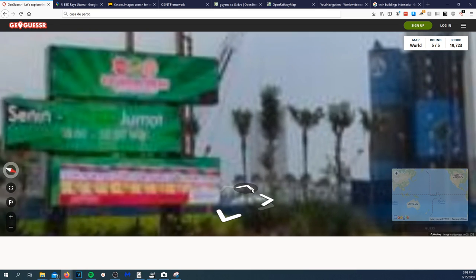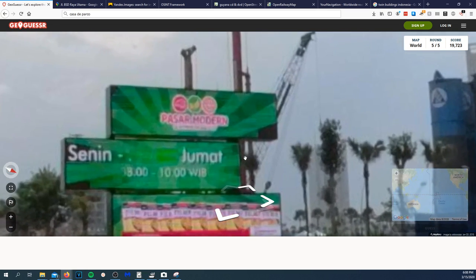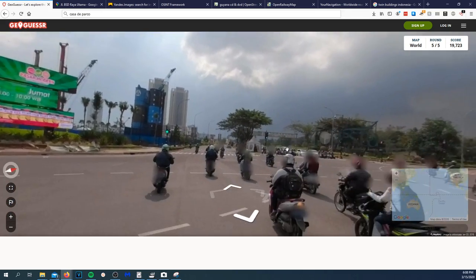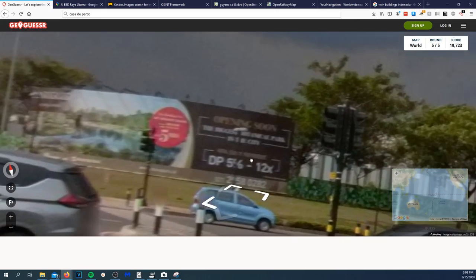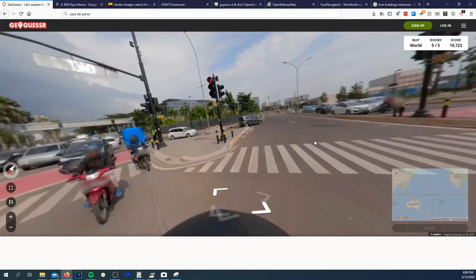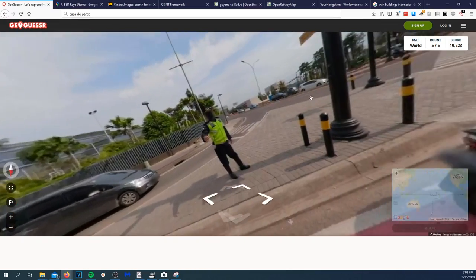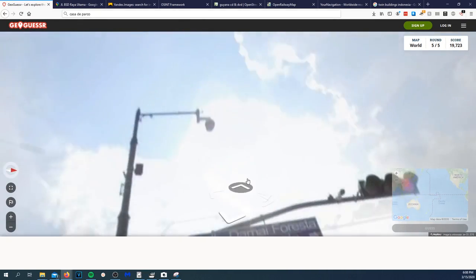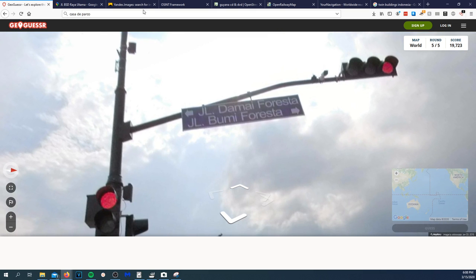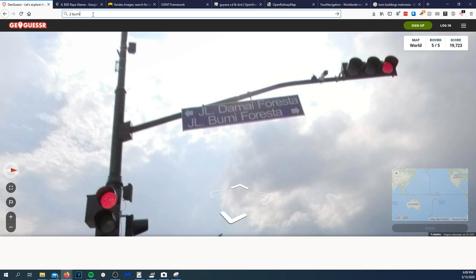What does this sign say? 'Peser Modern.' What is this sign? We got street signs! Why am I so stupid — let's use the street signs! 'JL.' — that's a street abbreviation. I'll scoot back a little bit. JL something.